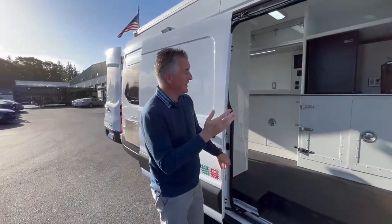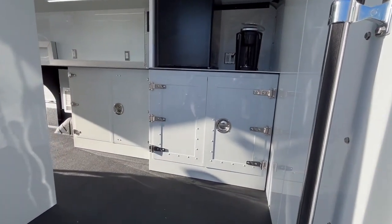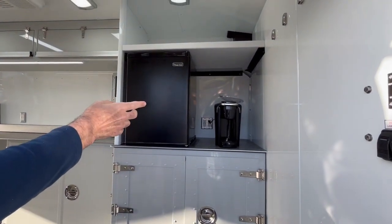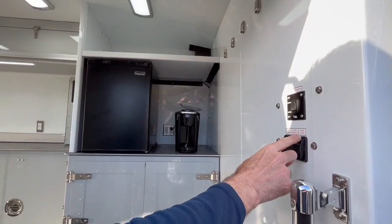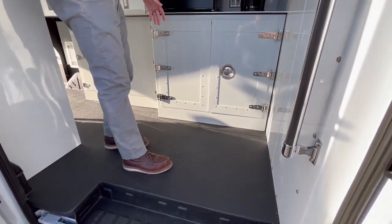It's completely self-contained. We have a generator that runs off the truck fuel supply and we have all the amenities that you need: a fridge, small coffee maker, good lighting on the inside, and the floor can be hosed out and washed out quite easily.